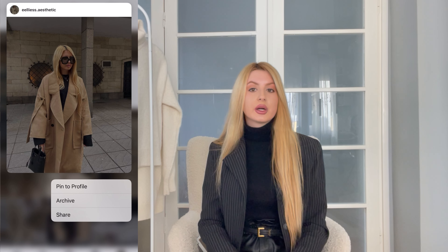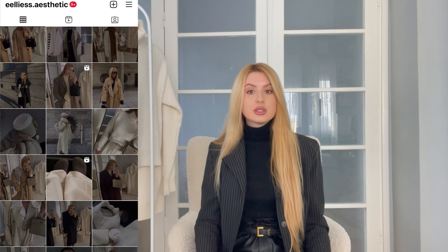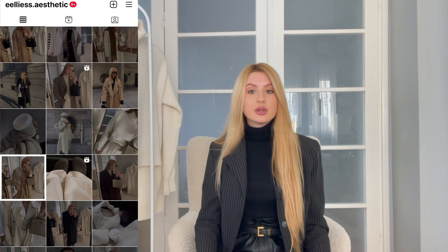Hello everyone and welcome back to my channel, or welcome if you're new here. My name is Ellie and I do mainly fashion-related videos — I film a lot of styling videos and haul videos. I would describe my style as quite minimal but with a twist, so if this is something you're interested in, I would love for you to subscribe. I would also really appreciate it if you follow me on Instagram, where I am very active and upload my outfits on a daily basis.